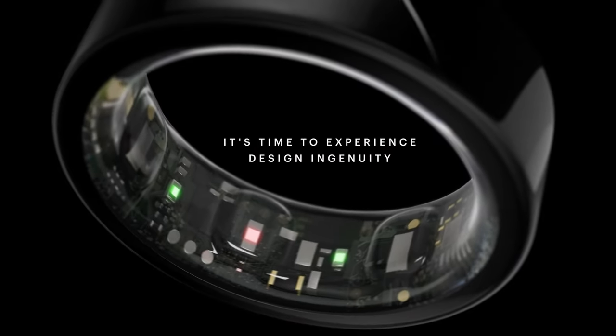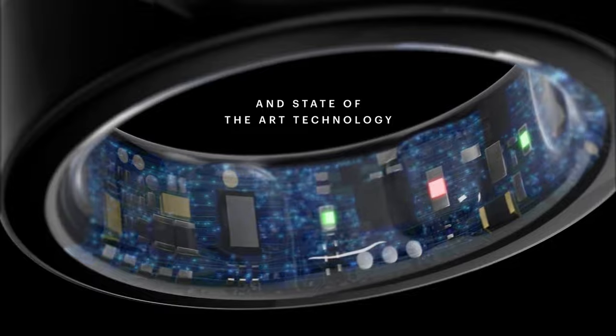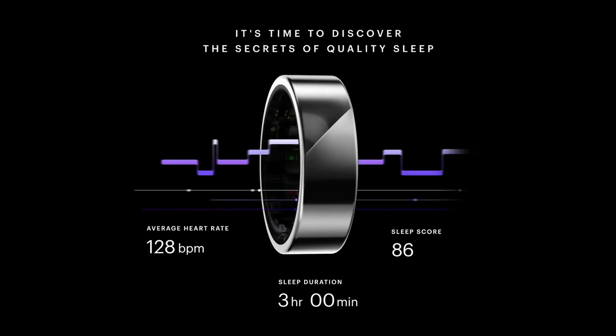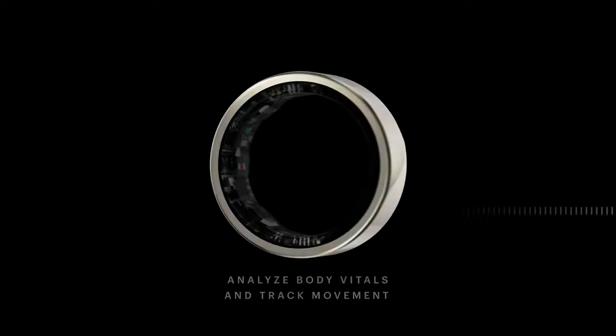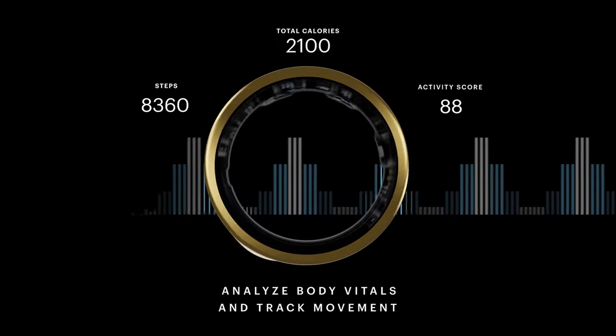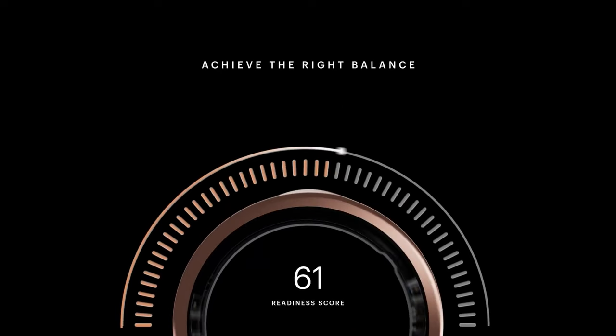Despite the unveiling of the Galaxy Ring, several uncertainties remain. Questions regarding its pricing, compatibility with non-Samsung smartphones, including potential support for iOS devices, and its availability for open sale are yet to be answered. Samsung has indicated that more details about the Galaxy Ring will be provided later this year, prompting us to await further updates patiently.